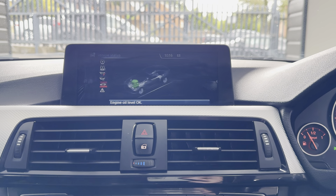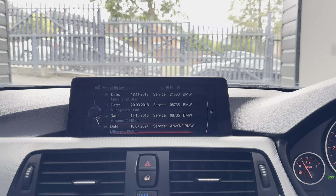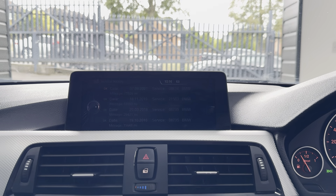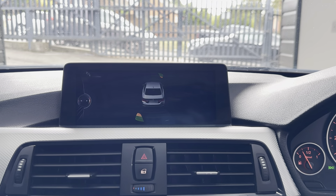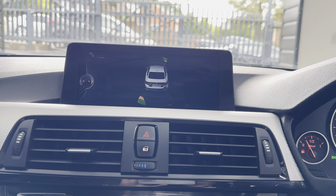In terms of the servicing history, it is not due a service for 18,000 miles and, as you can see, it's got a very good service history. For more information on this 435D, please click the links available. Thank you, bye-bye.